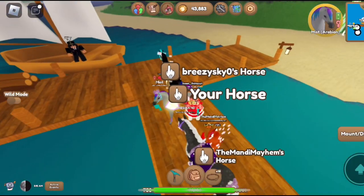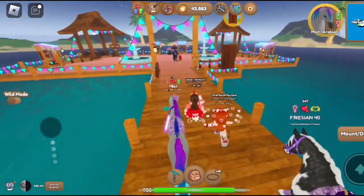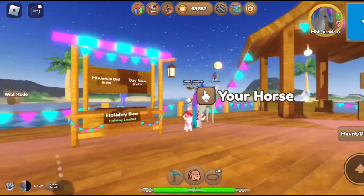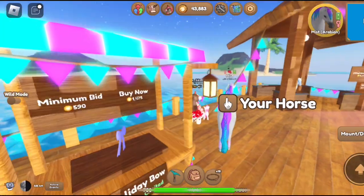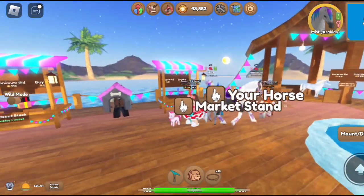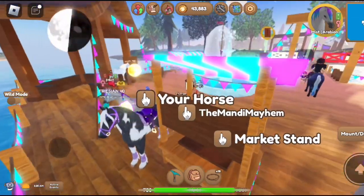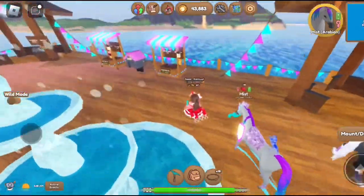Hey everyone, so today we will be market shopping on Wild Horse Island. Here's the first market - it's a tier 8 market open. Reindeer - don't need that. And the icy dapple Icelandic. Oh, holiday bow colors - pastel purple. It's only minimum bid is 590. I don't know, do I need that? What the holiday bow - I don't think I do. It is pastel purple. Okay, well it doesn't have to be just for Christmas, it could be for anything. I think I'll do the minimum bid - there you go, see if she accepts.